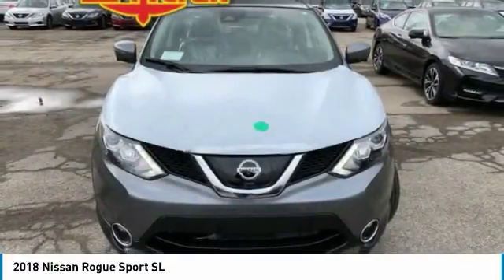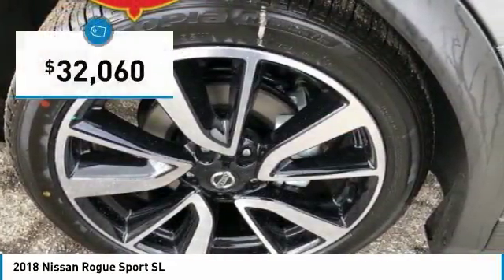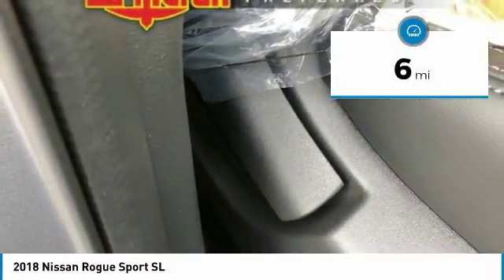A smooth ride, lots of cargo room, and a roomy back seat is a recipe for a pleasant traveling experience, and is priced below $35,000. This vehicle has less than 100 miles. Here are some of this vehicle's great options.